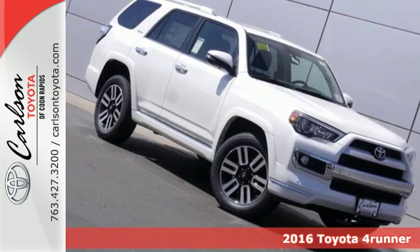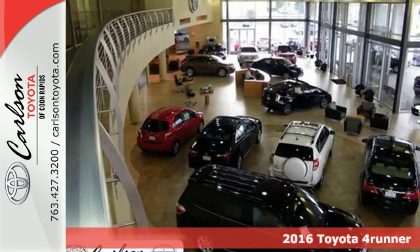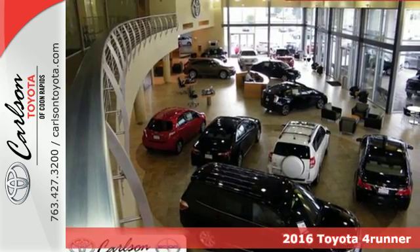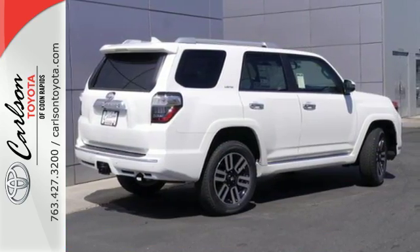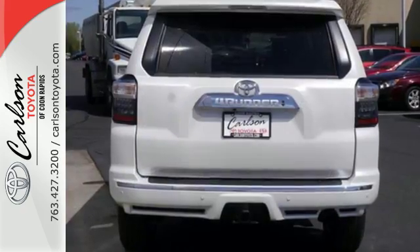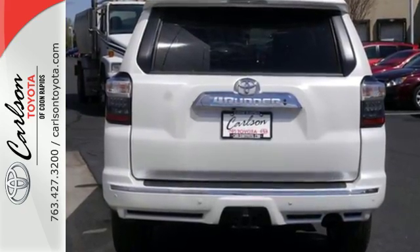It's a 2016 Toyota 4Runner. Show off a little. This renowned SUV turns heads on the trail or on the highway. The 4-liter V6 engine takes you anywhere you want to go, while the Star Safety System keeps you safe and secure.